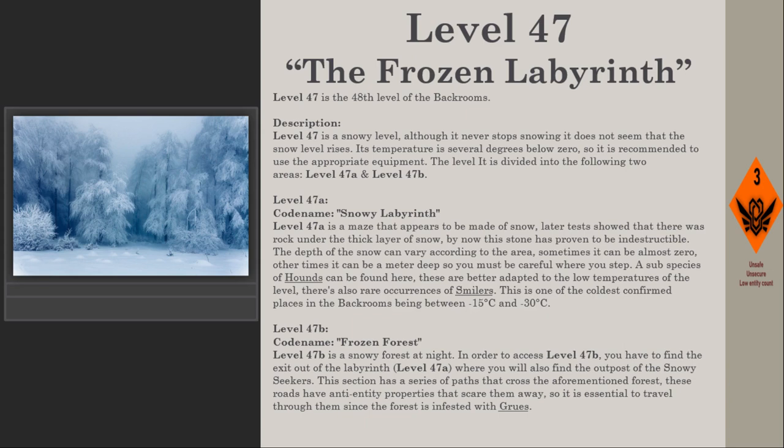Level 47a, the snowy labyrinth, is a maze that appears to be made of snow. Later tests showed that there was rock under the thick layer of snow, which has proven to be indestructible. The depth of the snow can vary by area — sometimes it can be almost zero, other times a meter deep, so you must be careful where you step. A subspecies of hounds adapted to low temperatures can be found here, as well as rare occurrences of smilers.